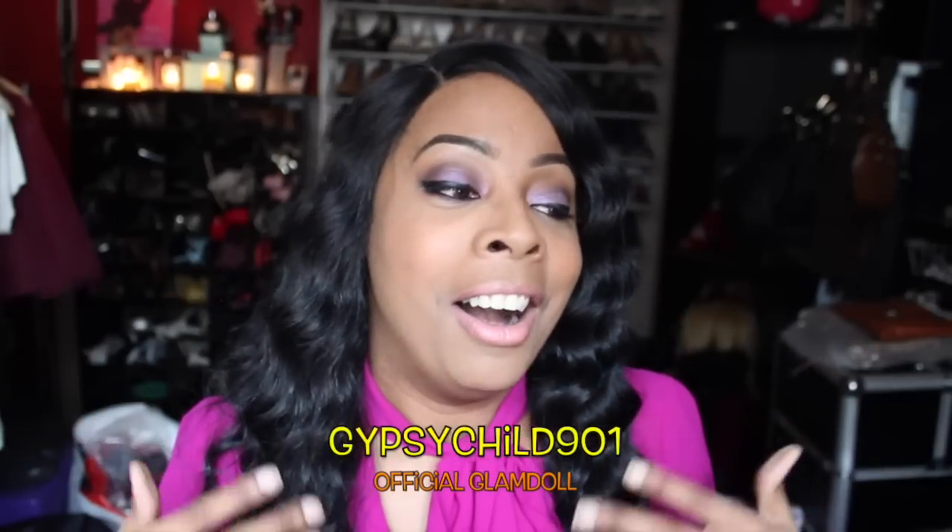One of my glam dolls on this channel — I want to say her name is Gypsy Child — she told me when I first debuted this in a recent haul, she said I was going to love it. She's been wearing hers non-stop for two weeks straight and told me I was going to have waves for days — and glam doll was not lying.